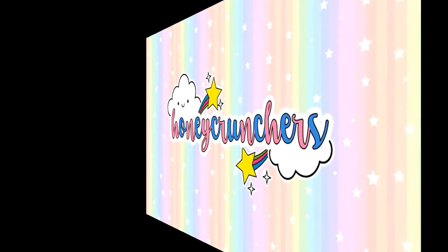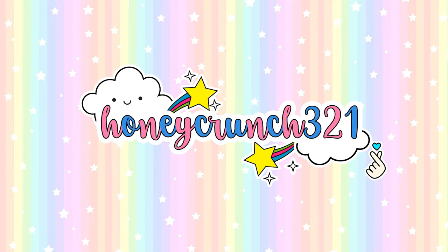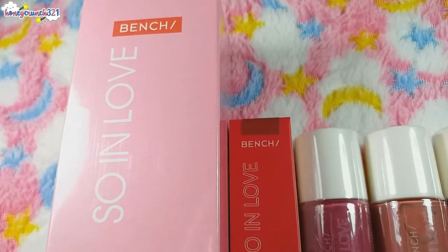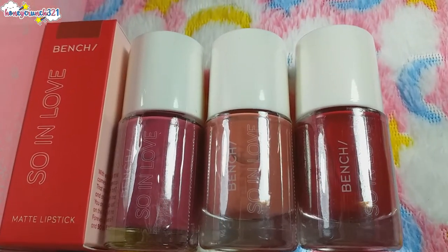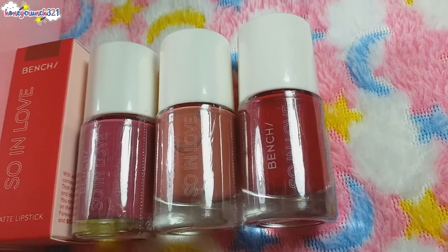Hey, what's up honeycrunchers, it's me Jam and welcome back to Honeycrunch 321! Last time I shared with you guys the prizes I received from Bench Beauty, and together with those prizes are three nail polishes from their Sew in Love collection. In case you missed that video, I'll be including it in the description box below and leaving the link on the I-card above.